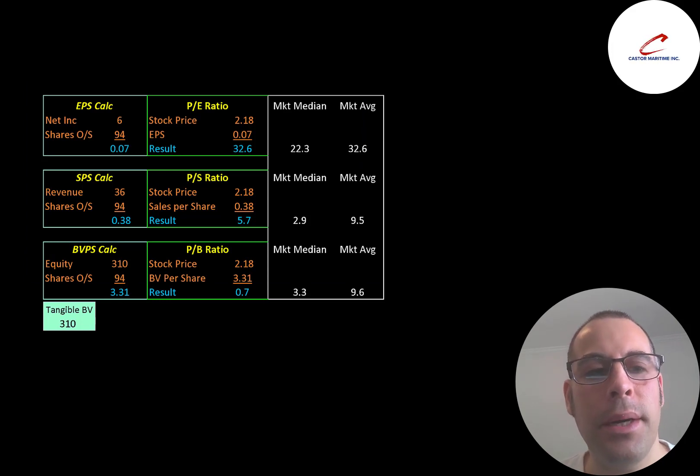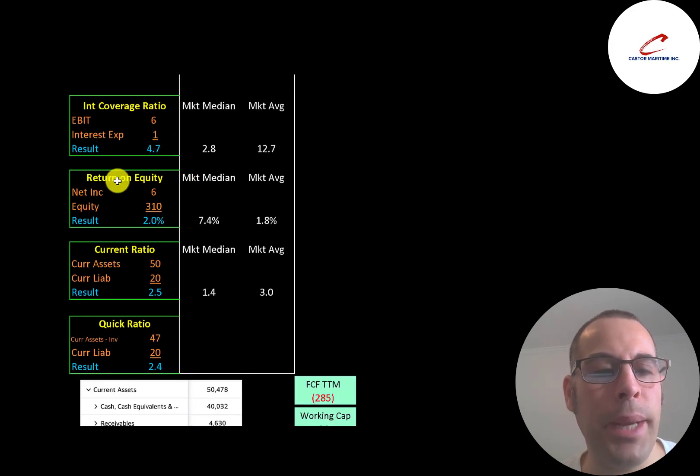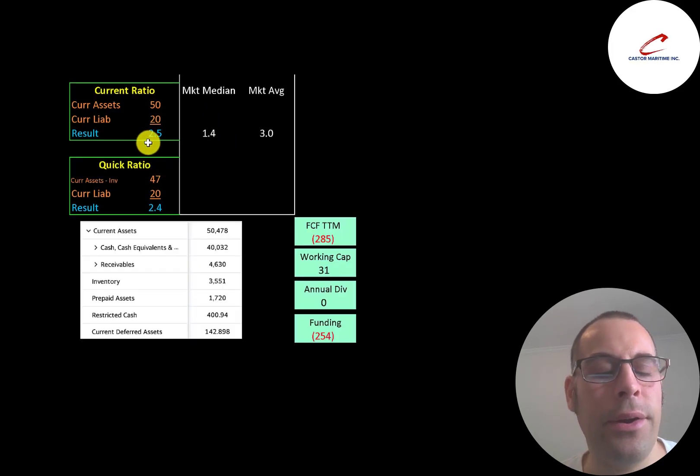Since the market cap has come down while net income and revenue have improved, the company has much better price multiples. Their PE ratio is 33 — not amazing but much better than previously. Price-to-sales is 5.7. Price-to-book is 0.7, meaning the equity on their balance sheet is worth more than their market cap — the company is worth more in bankruptcy than as a going concern. If they went bankrupt, shareholders would receive $3.31 per share even though the stock trades at $2.18. Return on invested capital is 1.7%, interest coverage is nearly 5x, ROE is 2%, and current ratio is 2.5 with a quick ratio of 2.4.